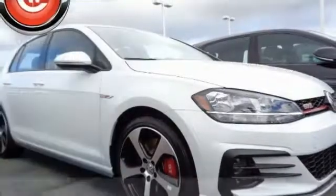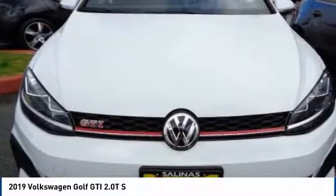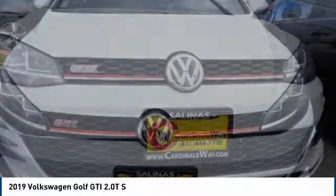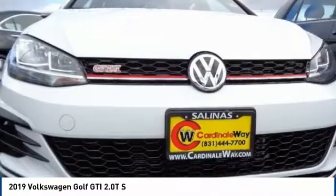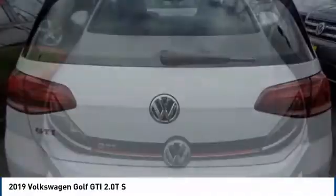Looking for the right vehicle? Check out the 2019 Golf GTI. This Volkswagen is considered by many to be the hot hatchback. The GTI is available in both 2- and 4-door models to easily accommodate up to 4 adults.